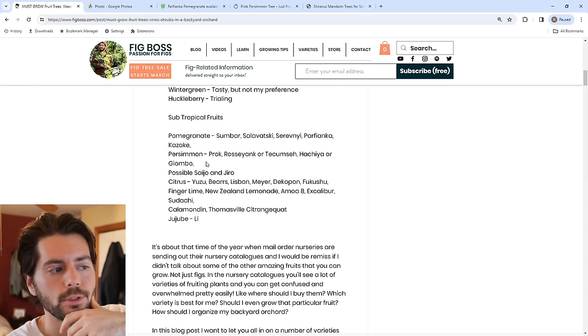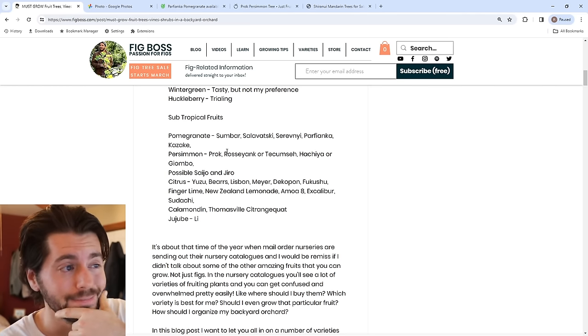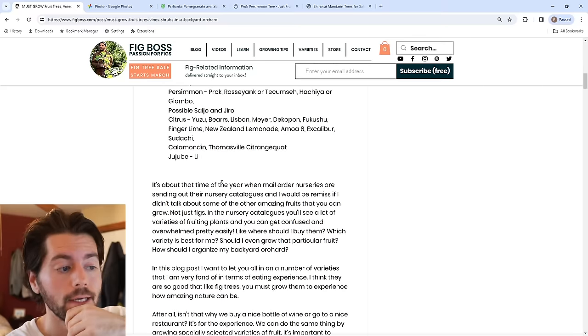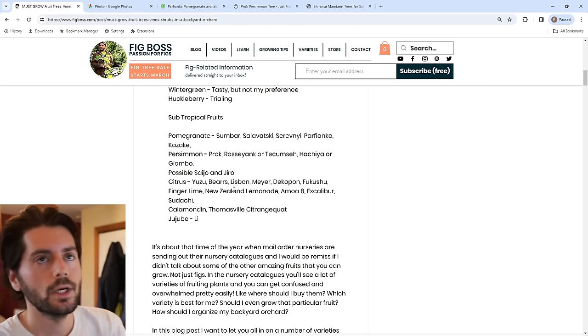That covers the temperate fruits. Now we're moving on to the subtropical fruits — pomegranates, persimmons, citrus, and jujube — which are a little bit less hardy and meant for warmer, typically drier places. Hopefully you've had some really nice recommendations so far that you're going to use in planning your garden.